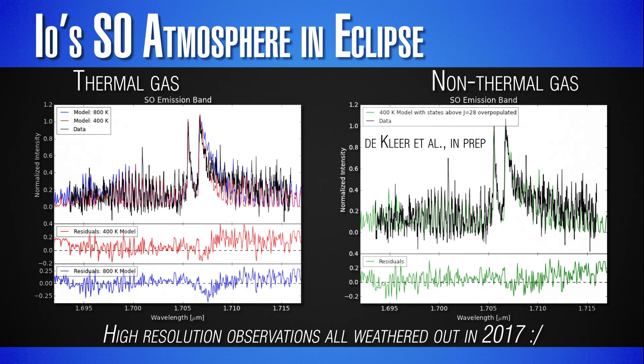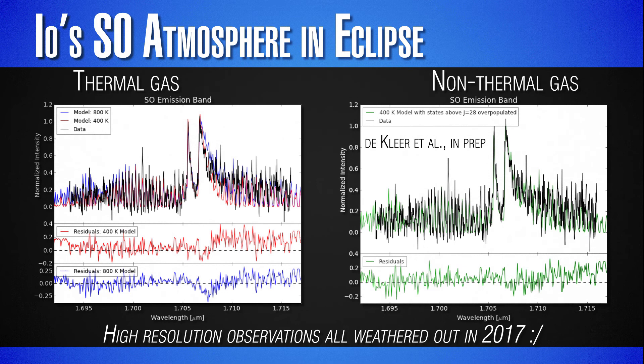No matter what temperature the gas is set to, the ratio of all the transitions in the molecule can't match a thermal curve. The only current explanation is that sulfur monoxide is coming from another molecule — it's actually a daughter species of something like sulfur dioxide, which is broken apart. By studying these molecular transitions we can learn how much of the volcanic material is coming out originally as sulfur monoxide and how much is coming out as something heavier like sulfur dioxide, which is dissociated and leaves things in a higher energy state. Those excited states fall into the telescope and show transitions that do not correspond to any thermal signature.